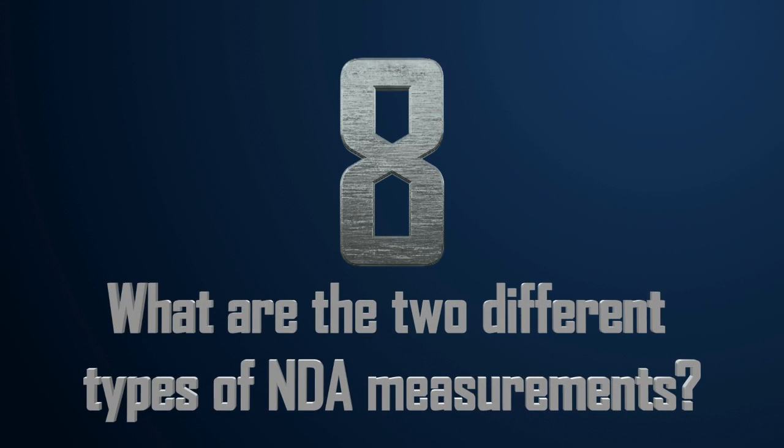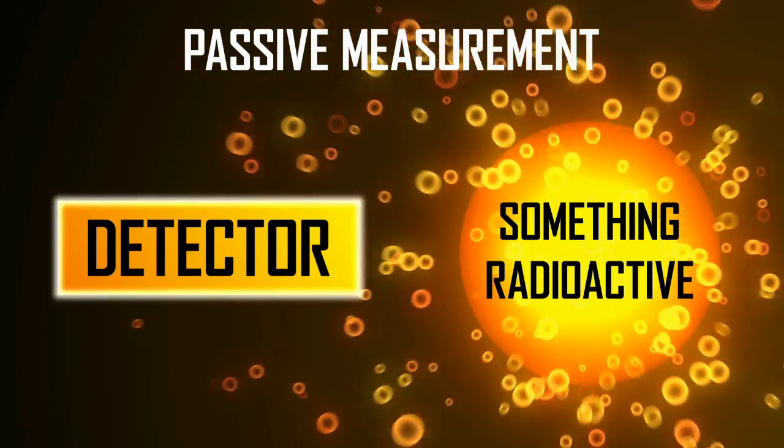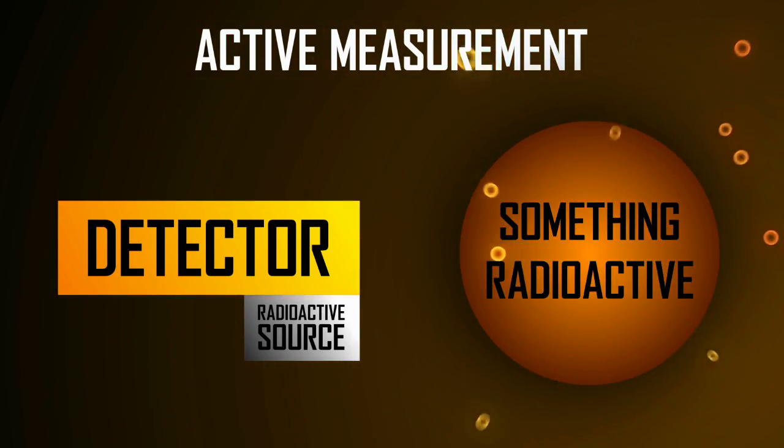Number eight: what are the two different types of NDA measurements? Most of the measurements we make with NDA are pretty simple — we put a detector near something radioactive and measure what comes out of it. This is called a passive measurement. Sometimes, however, the material by itself doesn't shoot enough stuff at the equipment to tell us anything. To get a big enough signal, we need to hit it with something first. These are called active measurements.